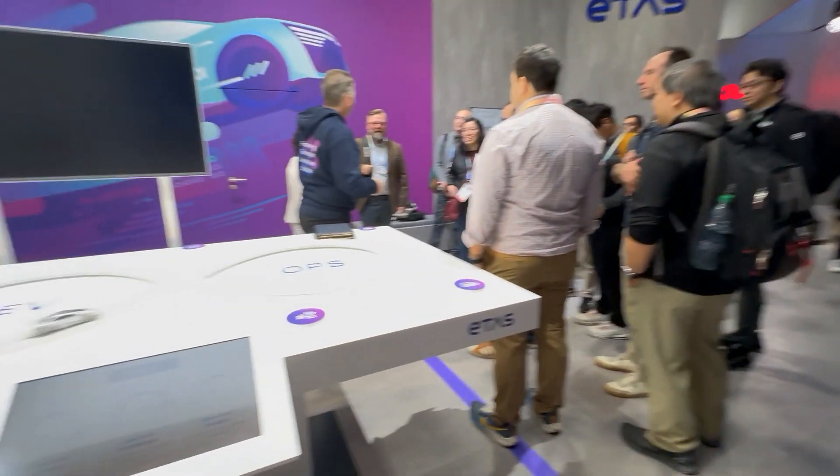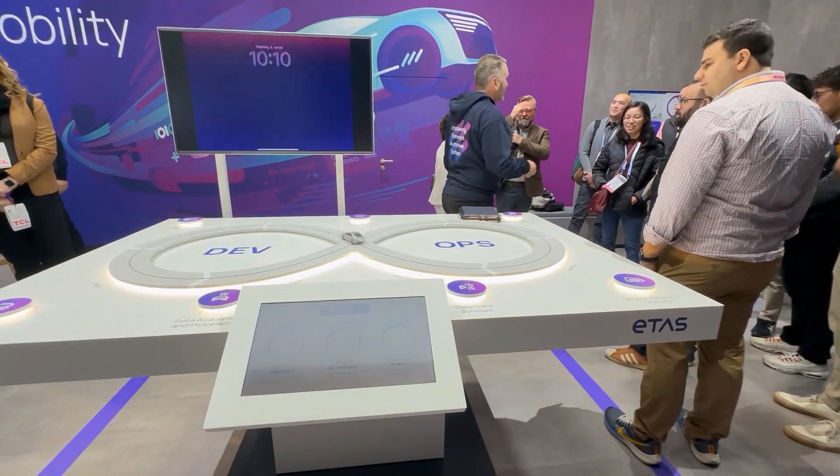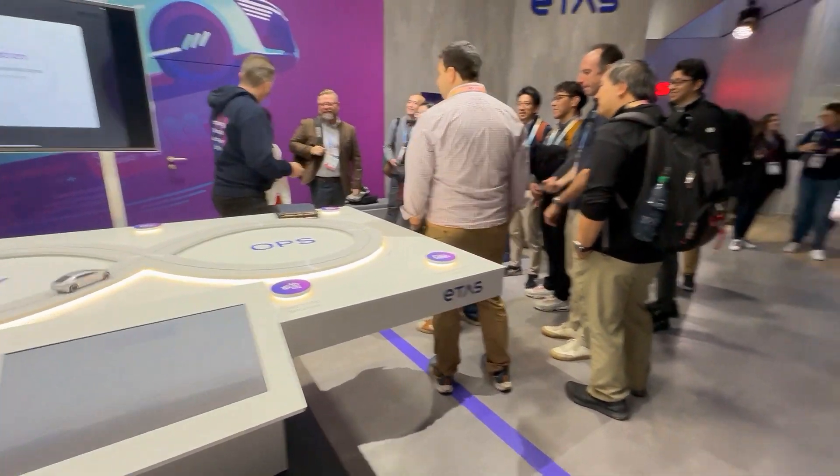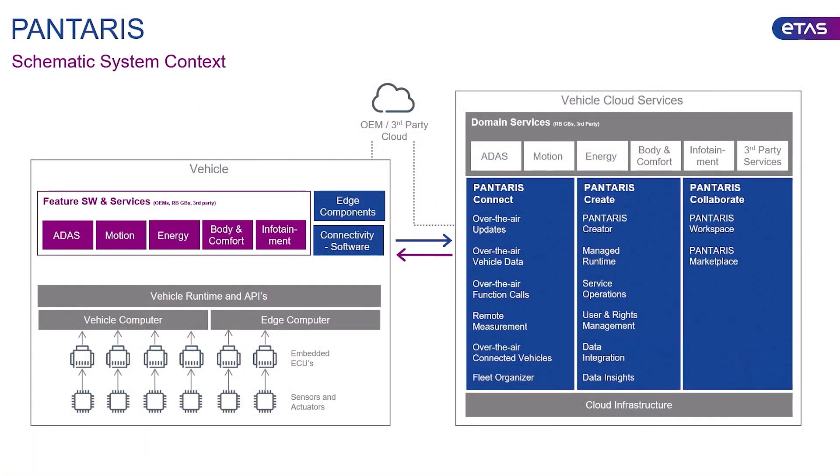For example, what we are showcasing is the middleware — the glue between the ECUs. You have to communicate with all the different ECUs in a vehicle, and this is now brought into the cloud. How we develop that is also done in the cloud, so our developers are able to do that on a daily basis.